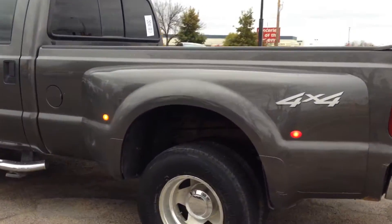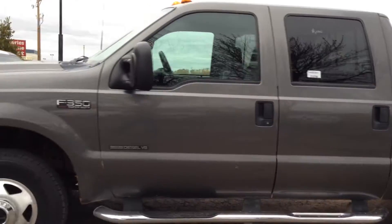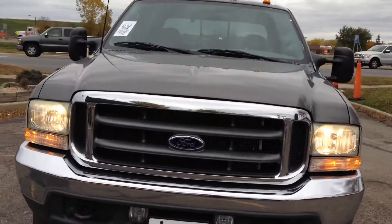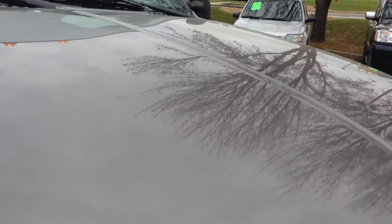Truck is in extremely nice shape, out of state, 4-wheel drive, aluminum wheels, 5-inch factory running boards, telescopic coin mirrors, clearance lights on top, tow hooks, fog lights, engine block heater — beautiful truck folks. Let's get close up to the paint.